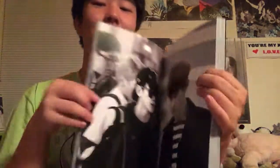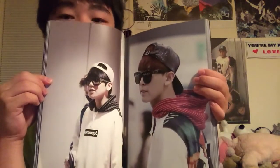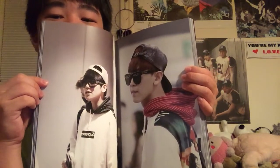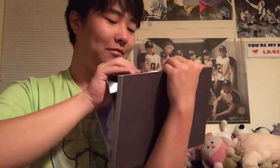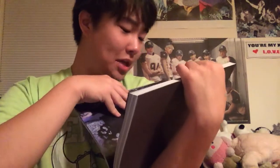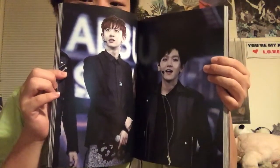Oh my gosh, this is so pretty. Chanyeol, baby. The majority of the fan fictions I read on Asian Fanfics are all usually EXO-related, mostly Baekyun-related. This is too cute — they've got the hoodie with the snapback on the back and the glasses. This top picture right here is really nice, let me zoom in a little bit so y'all can see. I like this page, I like it a lot.